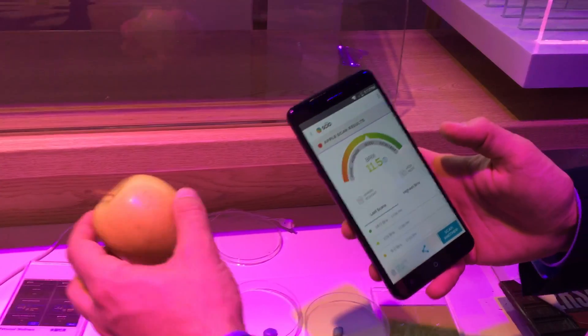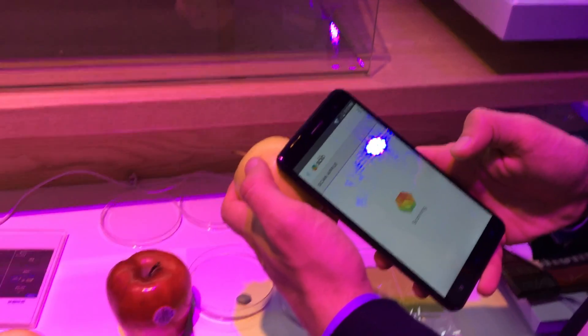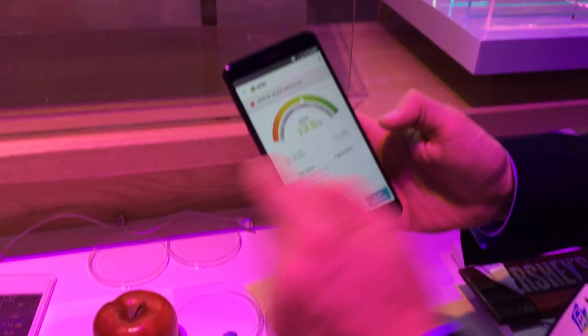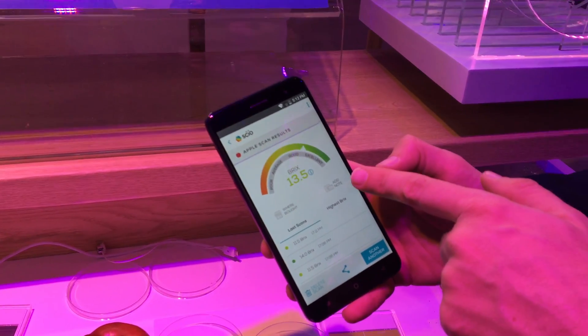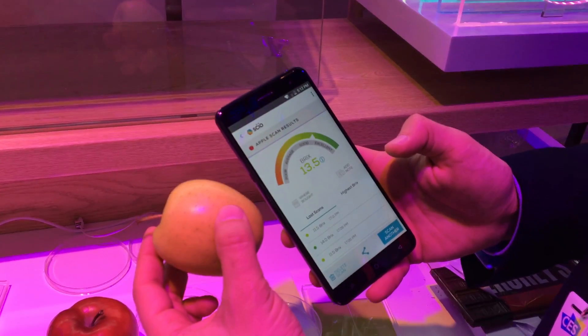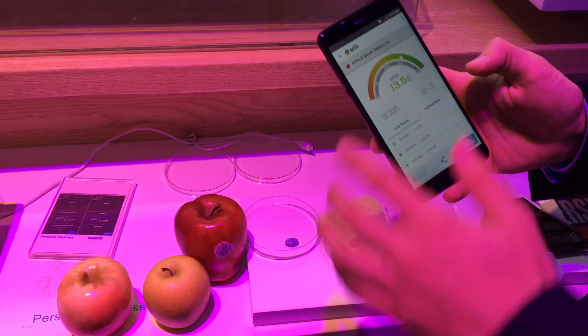I'm going to pick a different apple and scan this one. It gets a reflection, goes up to the cloud, and gets the result back. This is a much sweeter apple — 13.5 Brix, a pretty excellent apple. So I'd actually eat the greenish apple versus the big red one. That's one application.